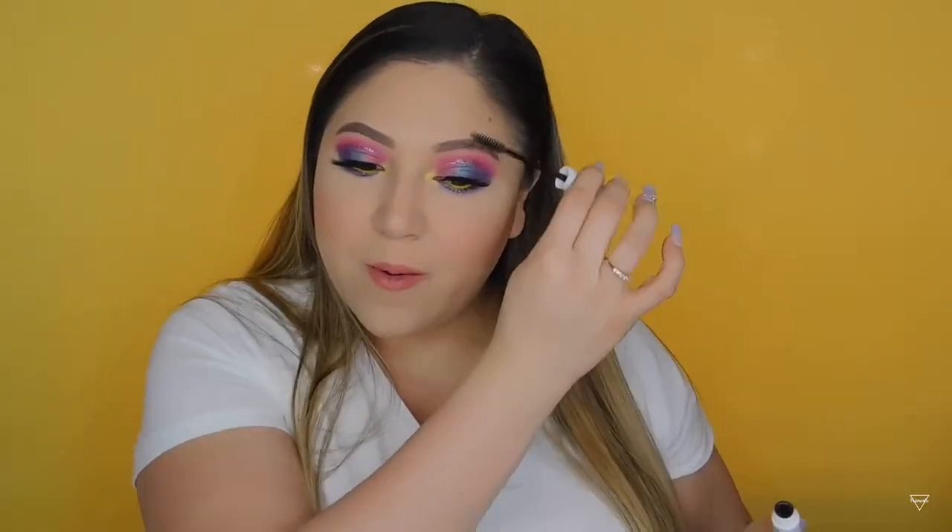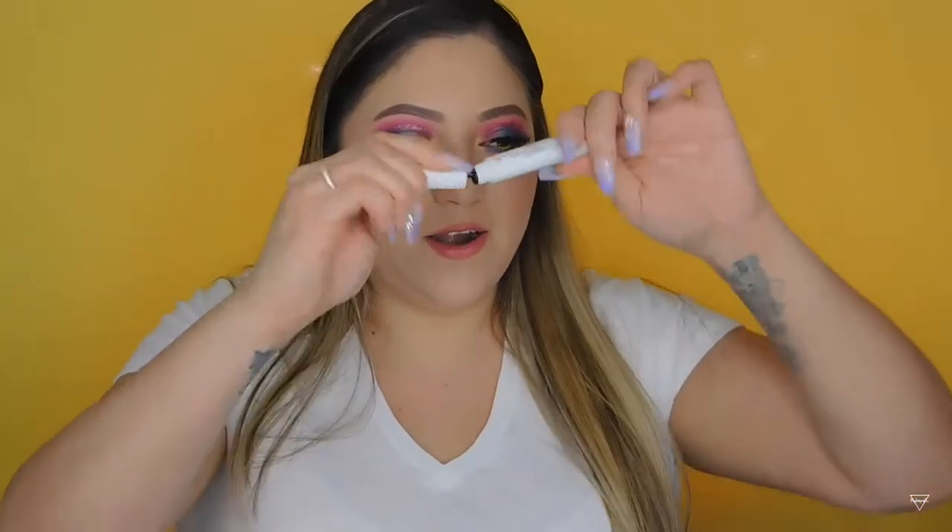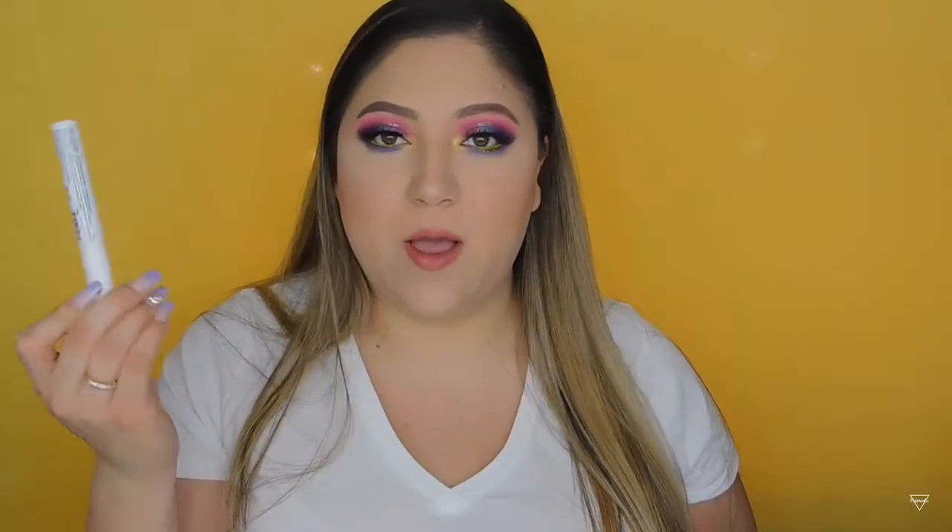Next is the NYX Control Freak Brow Gel. Some of you from the beginning know this was my favorite brow gel — it's a clear gel so there's no tint. It still has a little left but you have to really dig in to get anything out. I recently found other brow gels I like better, so I won't repurchase this one. But if I had to choose a drugstore brow gel, I'd still recommend it.